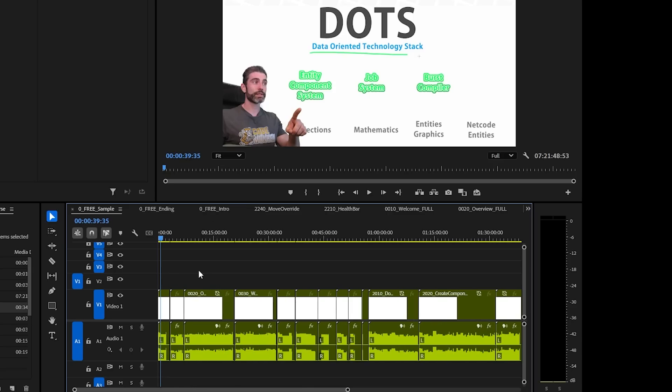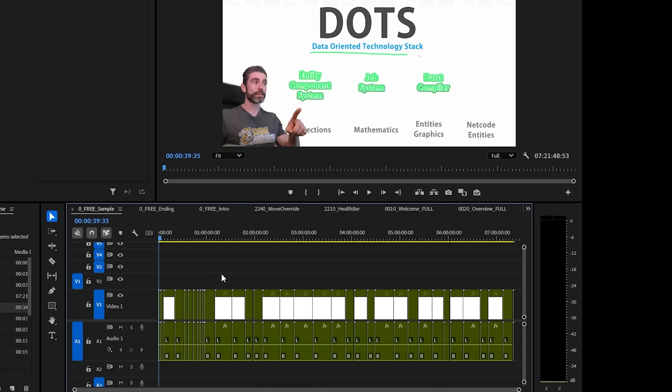And I'm currently rendering my free 7-hour DOTS course video — this will be coming out this Friday so definitely stay tuned for that.